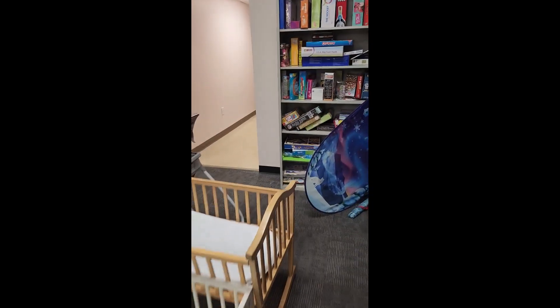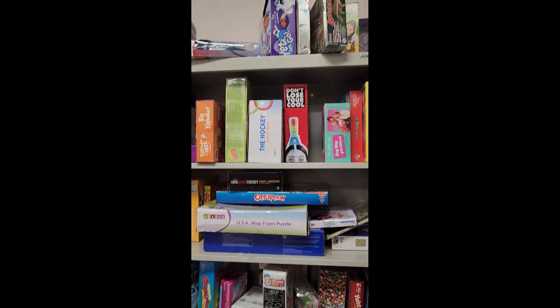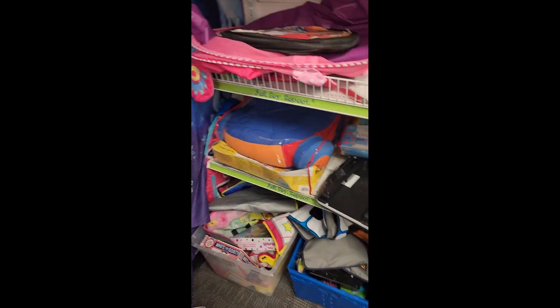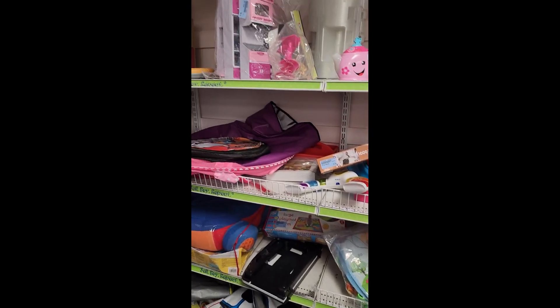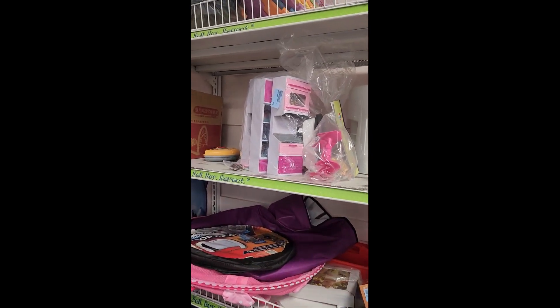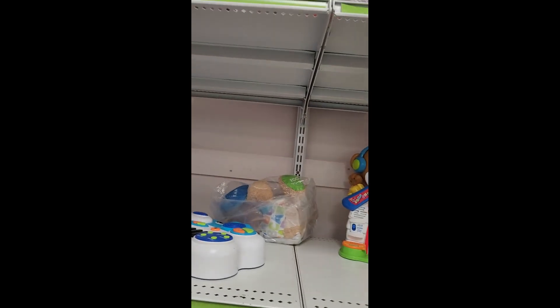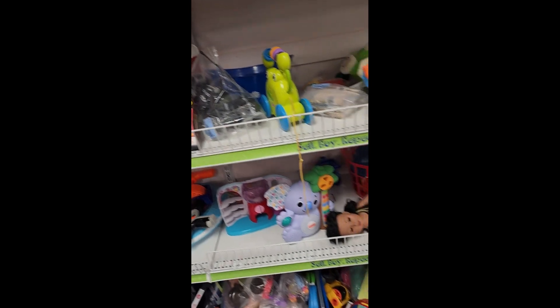We've got all kinds of cool stuff — board games, and puzzles — and we're just going to take a look at all the random stuff. Sometimes you can find some cool My Little Pony things, sometimes you can find some other cool little doohickeys.